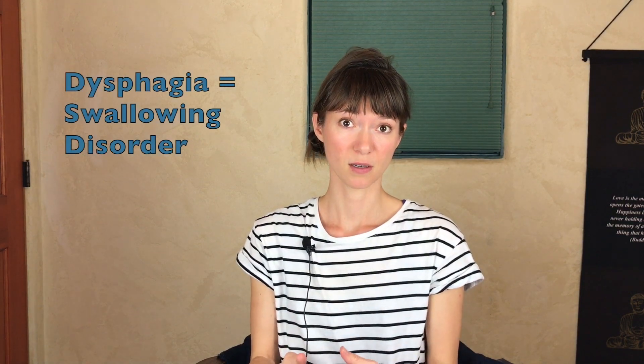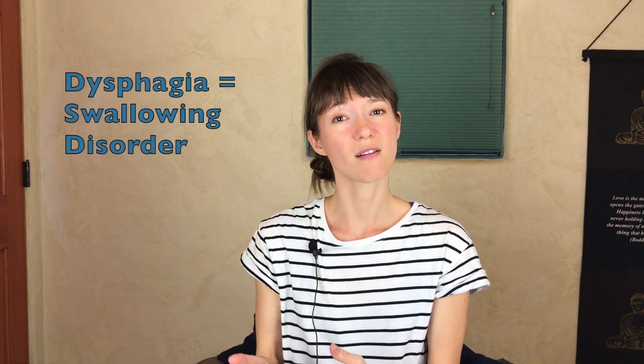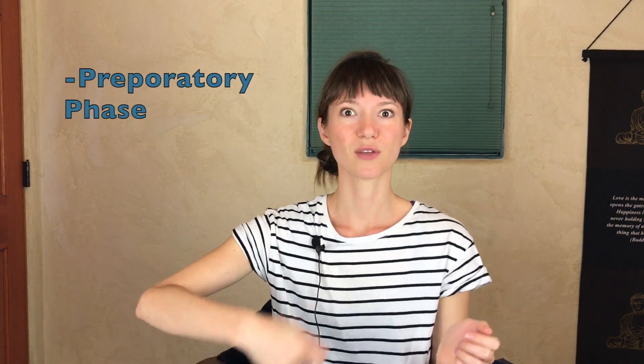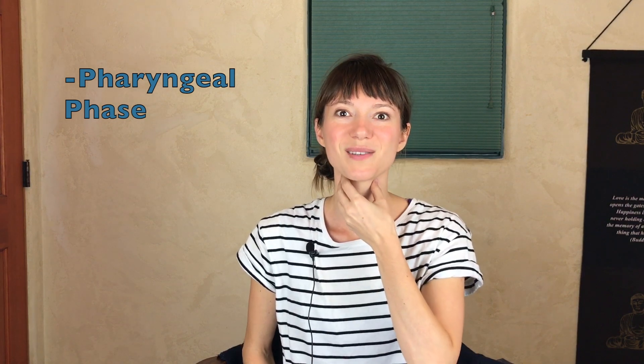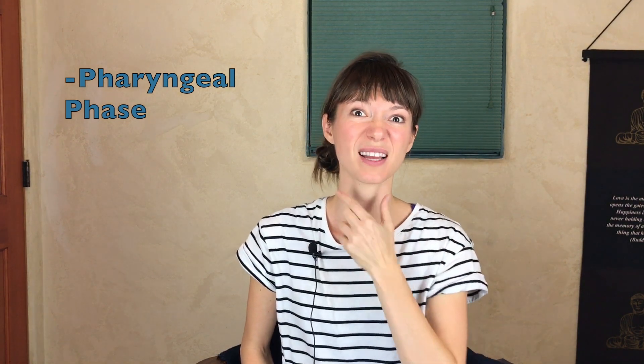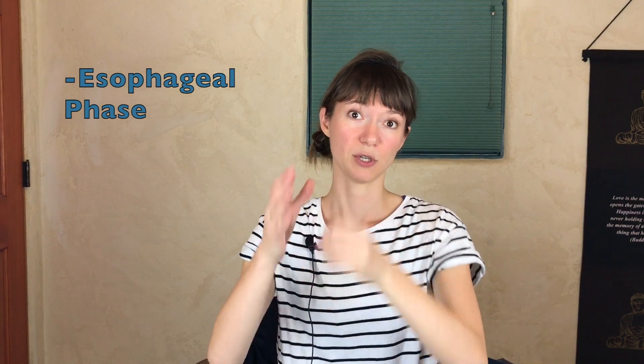Basically, dysphagia is a swallowing disorder. You can have a swallowing problem in a lot of different areas or phases of the swallow. You can have difficulty with the preparatory phase, which is getting the food to your mouth adequately. You can have difficulty with the oral phase, which is being able to chew up the bolus, maintain it, get it out of your cheeks and swallow it fully without any remaining. You can have a problem with the pharyngeal or laryngeal phase, where all the muscles work to get it down the right way and not get stuck in any pockets or go down into the lungs. Then there's the esophageal phase, where it's pushed down into the stomach.